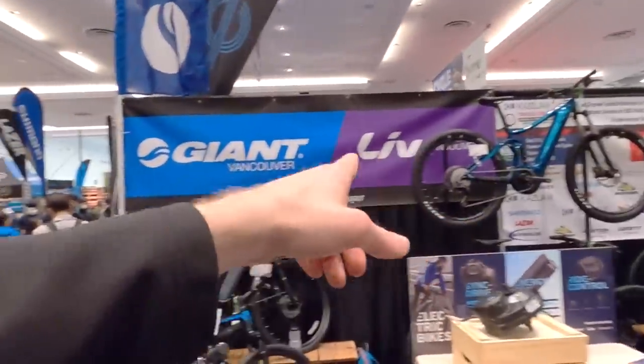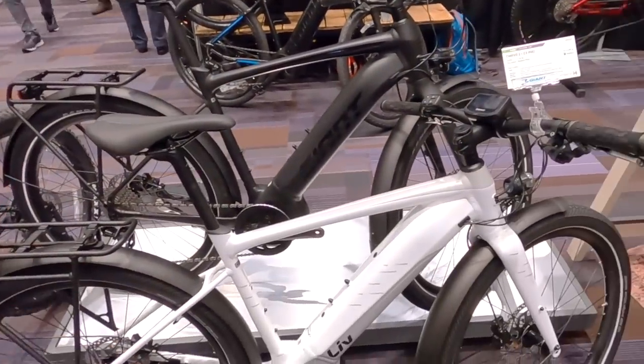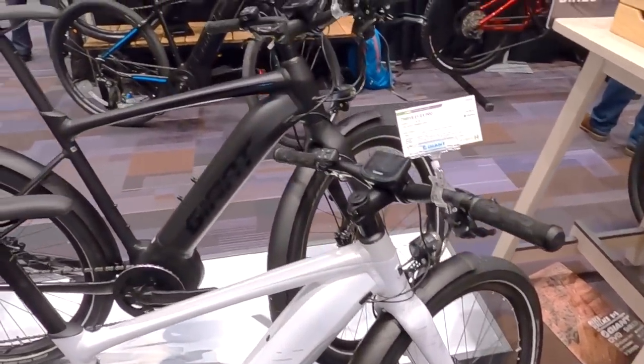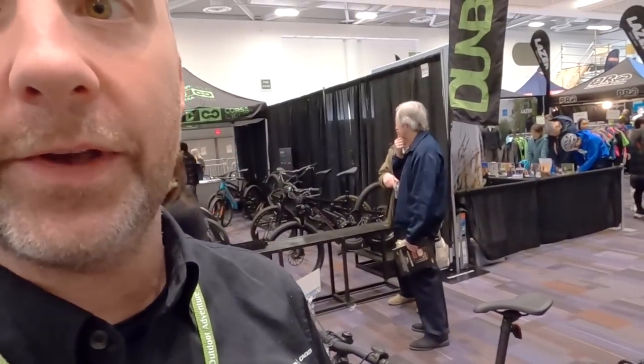We're at the Giant booth — they've got the Liv brand, which is like the women's line, and Giant which is more unisex. They do step-through bikes and traditional top-tube bikes. For 2020, they've introduced two new city bikes: on the Liv end, the Thrive E+ Pro, and the Fast Road E+ Pro — both available with their new Pro motor, which is Yamaha-based with 500Wh batteries and five levels of assistance.